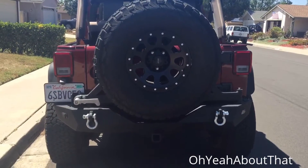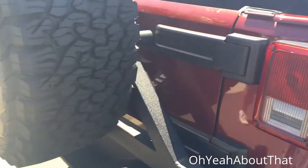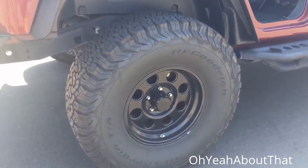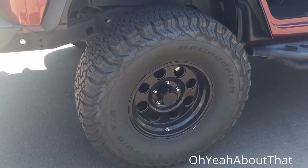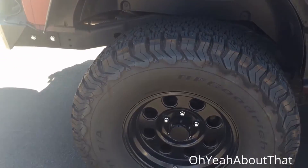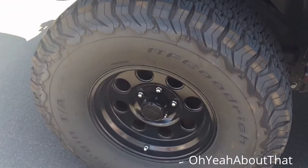He's changed out the front and rear bumper for Tough Stuff brand bumpers. The rear bumper has a tire carrier on it to hold up that big 35-inch tire. The tires are BF Goodrich — BFG — and the wheels are Motoring brand, 16-inch Motoring wheels.